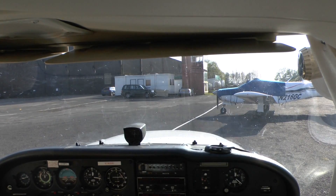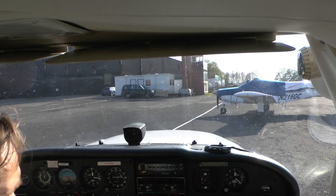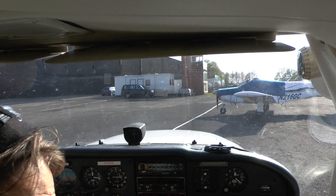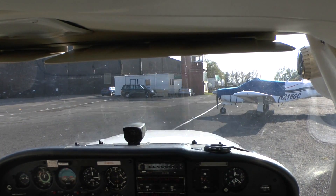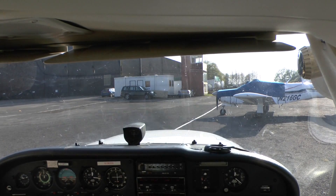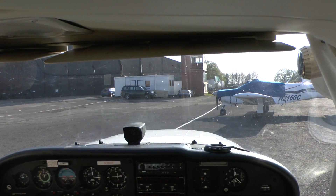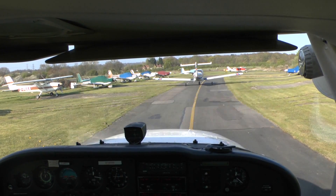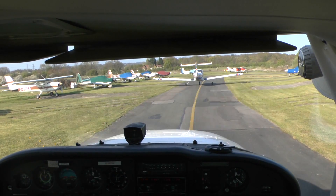Welcome on board Cessna 172 on another short flight back from L Street towards Northweald. We're clear to taxi towards runway 26. All temperatures are green so far. Give it time and space to the aircraft in front.